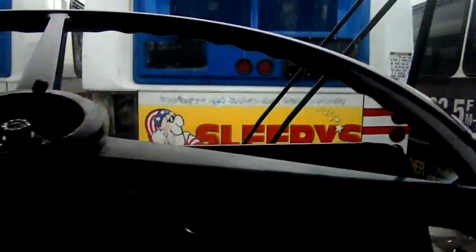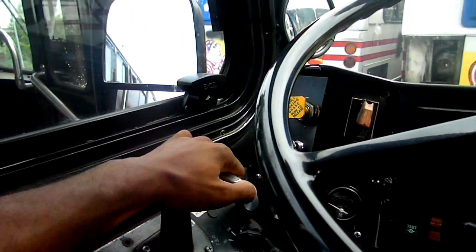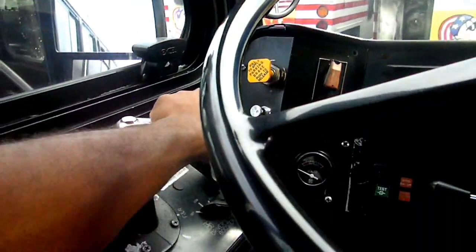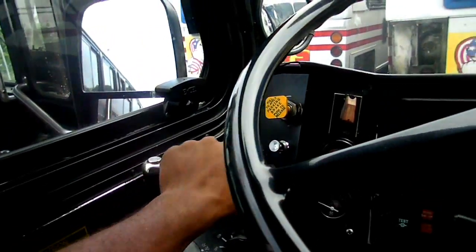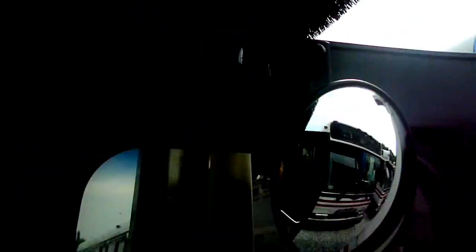Some of them have been in the cockpit. So I hope we can get in the cockpit.